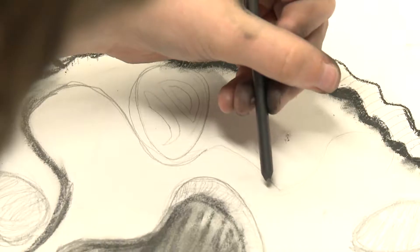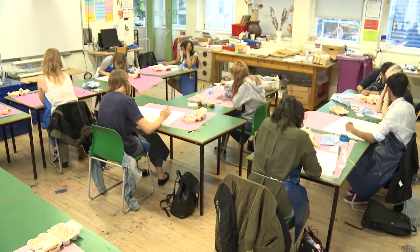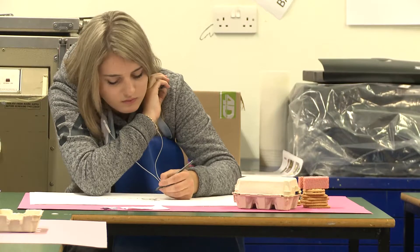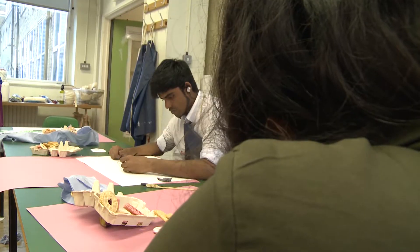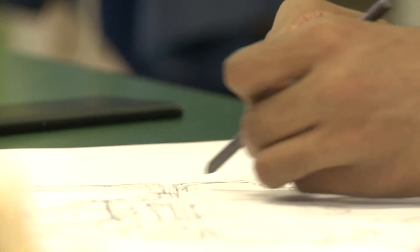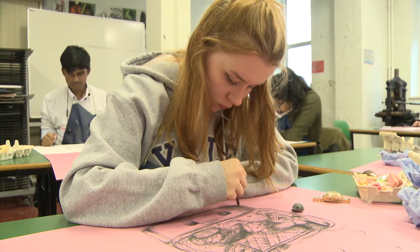They started off with a five-minute drawing exercise, then we went into a one-hour observational drawing with traditional materials — paper and 2B pencils. I'm checking to see how they can compose, and also we're looking at their scale and how they can draw three-dimensionally onto a two-dimensional surface.